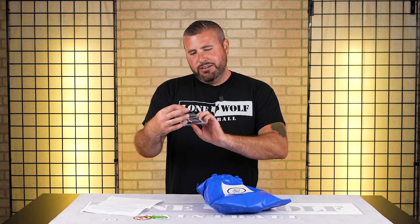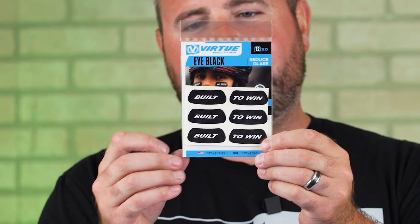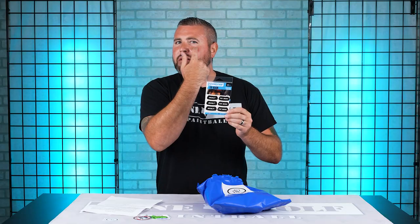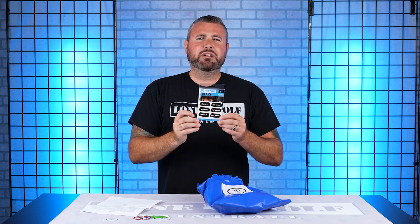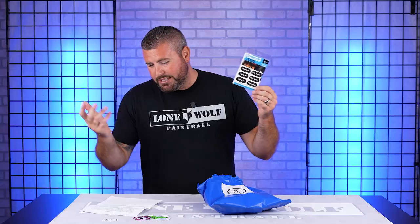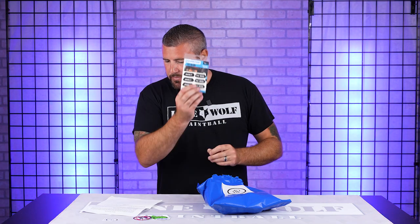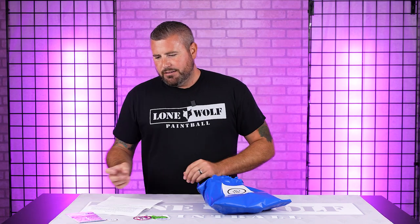If you guys want to stay stealthy out there on the field and keep the glare out of your eyes, we do have some Virtue Built to Win eye glare — or eye black, whatever you want to call it. You see them on the football field and baseball field; now you're going to see them on the paintball field. Put underneath your eyes, it reduces glare from the sunshine. This stuff retails at $12 and this is a 12-set, so you've got 12 sets.